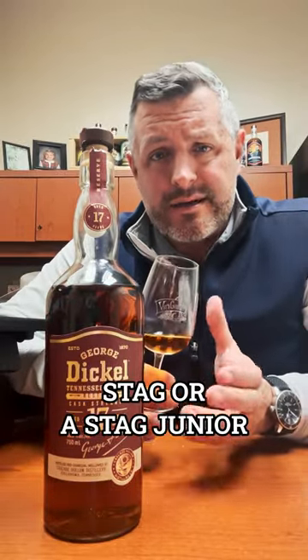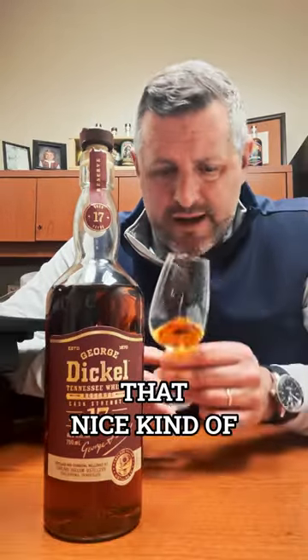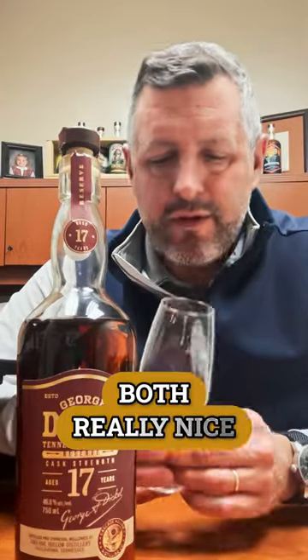It's got the mature nose of like a Stag or a Stag Jr., with that nice initial pop of oak. But beneath that is a kind of classic Dickel peanut butter aroma, or peanut butter powder. Both really nice.